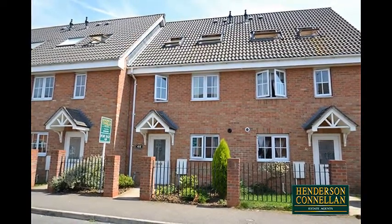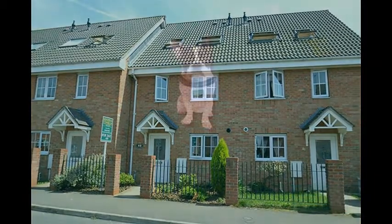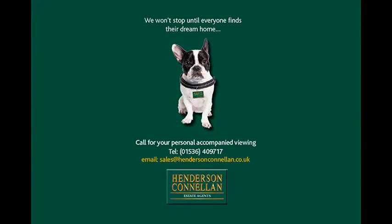For further details of this property, or to arrange a viewing, please call Henderson-Cornellen on 01536 409 717.